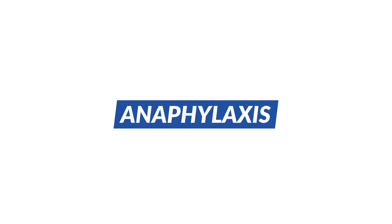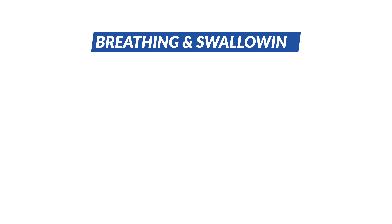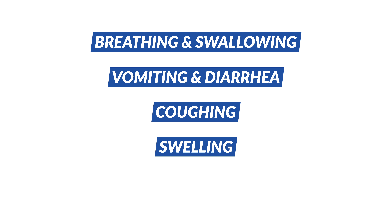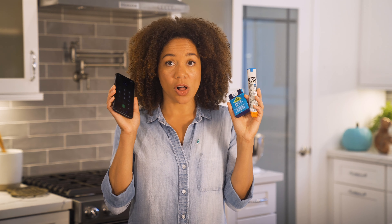Some people may have a more severe reaction called anaphylaxis, which can include problems breathing and swallowing, vomiting and diarrhea, coughing, swelling and loss of consciousness. To treat anaphylaxis, administer a shot of epinephrine immediately and then call 911.